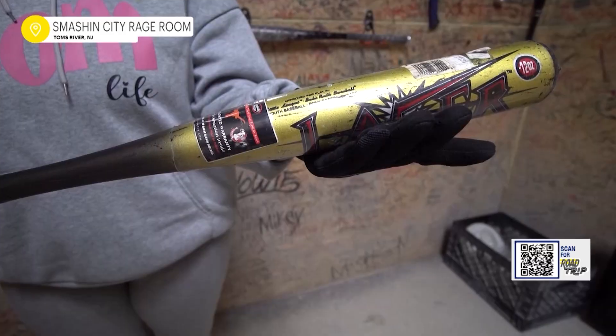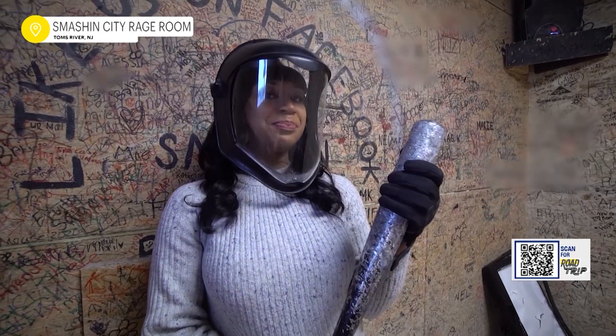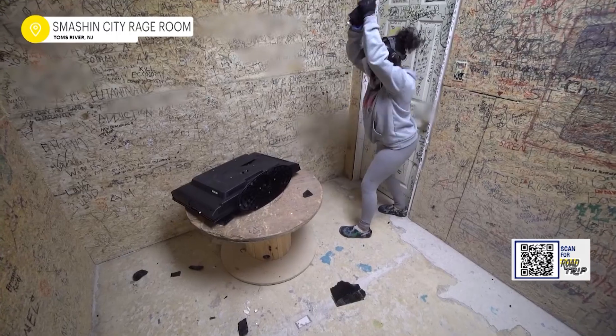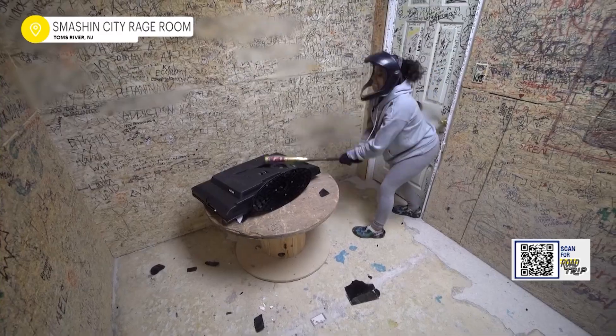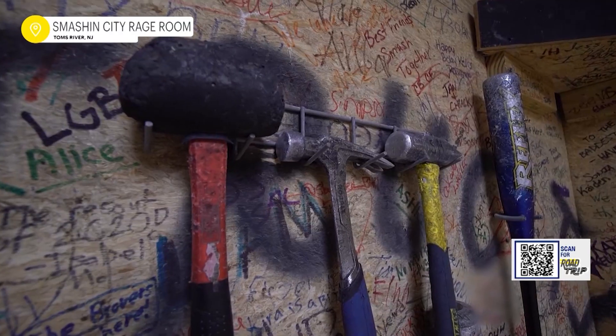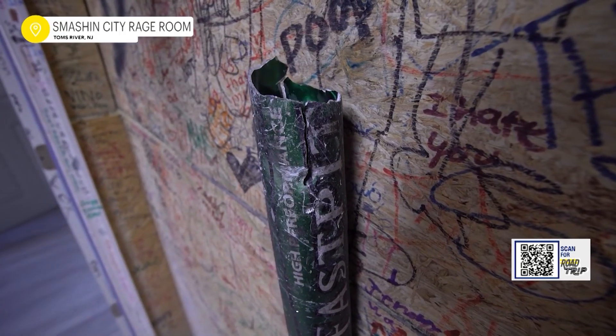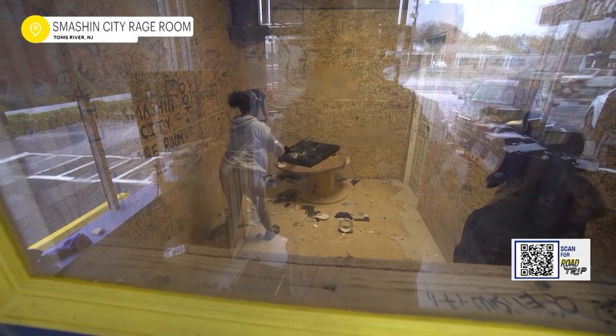Rage rooms have actually been around for about 20 years. It started in China as a way for people to release stress — they thought if people had a place to release stress, they would be more productive in the workforce. My wife and I wanted to open up a rage room. We were looking for something different, something fun. One day we were sitting on the couch watching a particular program and they went and did a feature inside a rage room — and we kind of looked at each other at the same time.